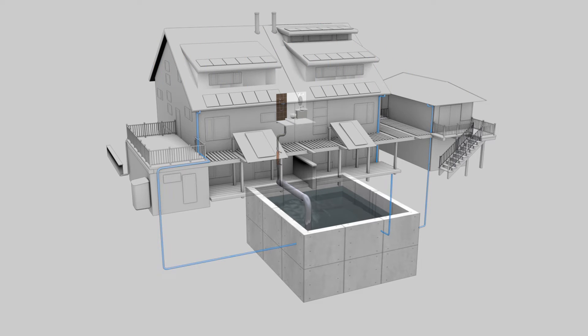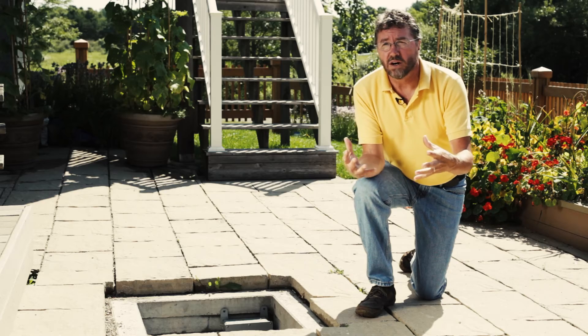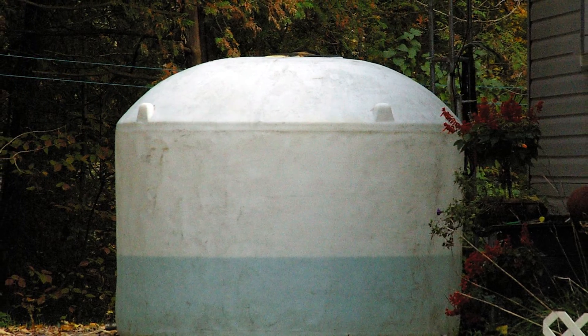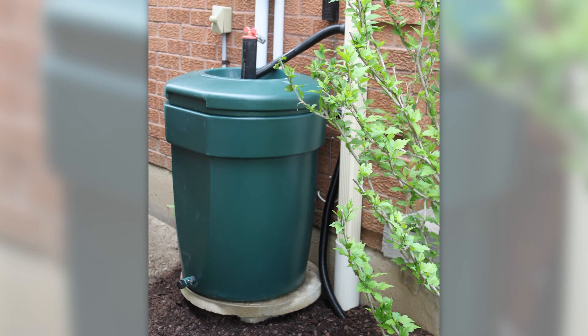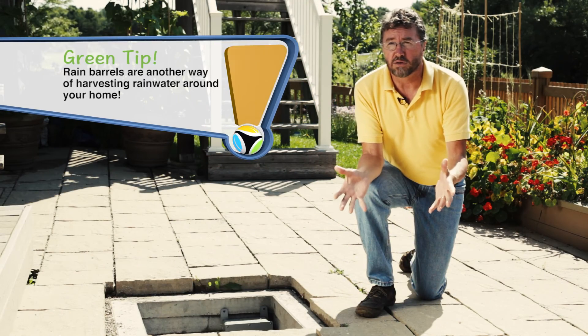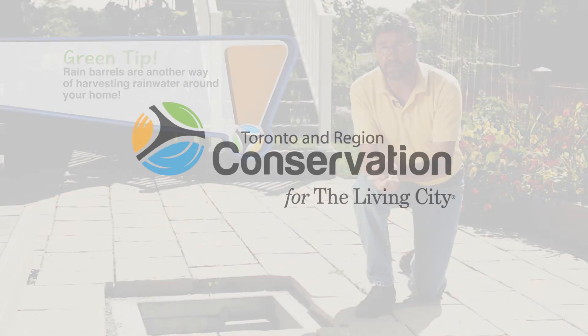Today it's becoming a more common practice to put cisterns in new subdivisions. Homeowners who want to be that green can put a cistern on their property. It could be an above-ground cistern, maybe 500 litres as opposed to 10,000 litres, because digging up your backyard would be a very expensive cost to the homeowner.